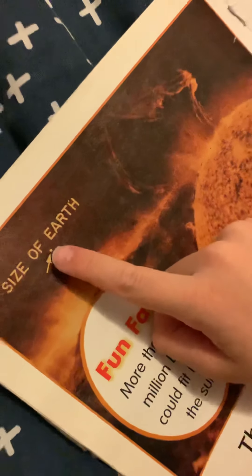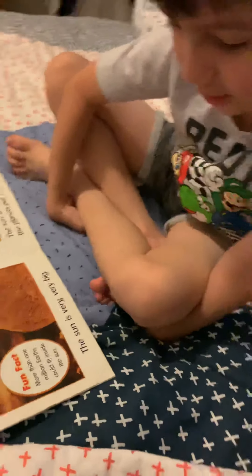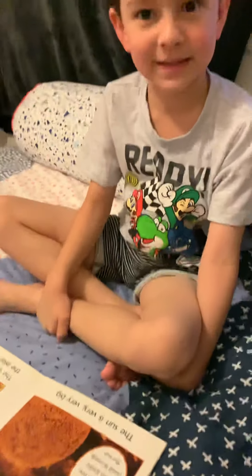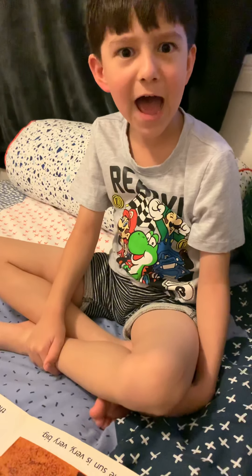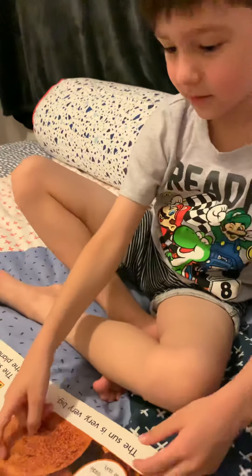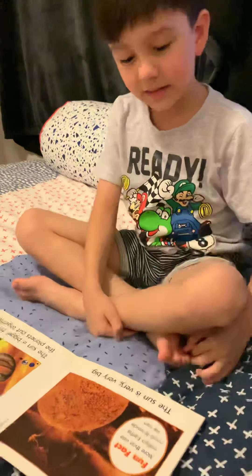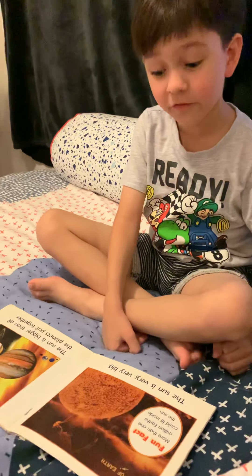See that light hole — that's Earth. Fun fact: more than one million Earths could fit inside the sun. What?! The sun better be kidding me. Anyway, the sun is very, very big.